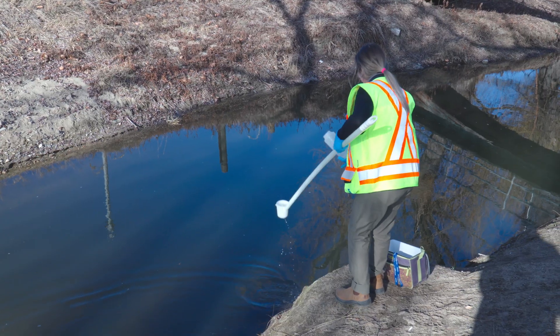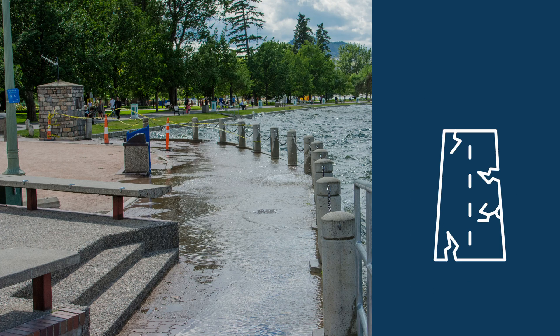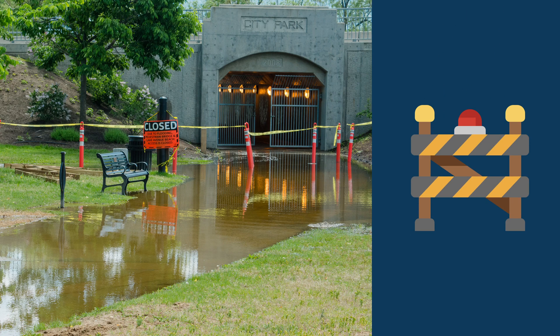If not managed properly, stormwater can cause water quality issues, pooling, flooding, and erosion, damaging property, roads, sidewalks, and the environment.